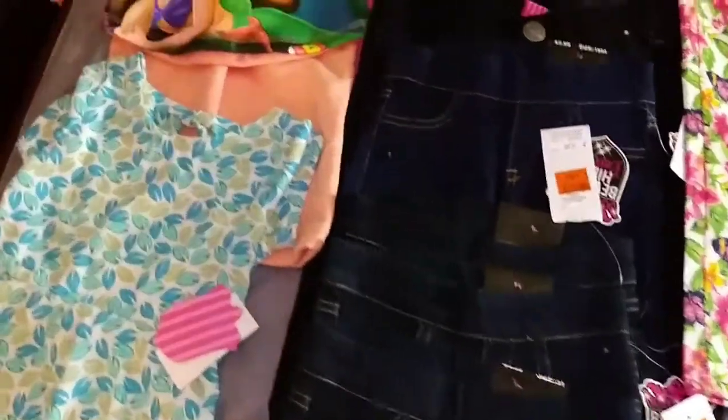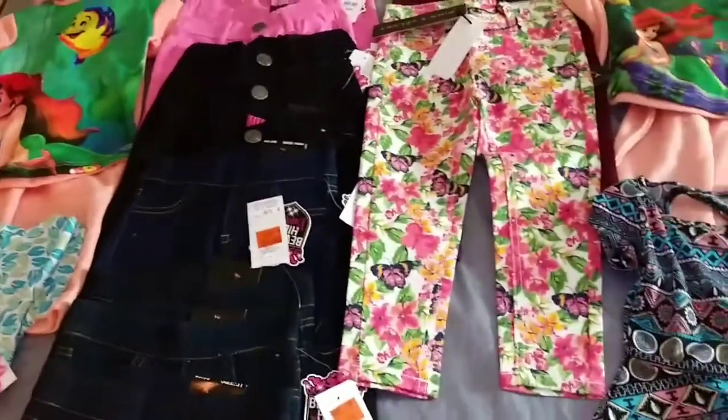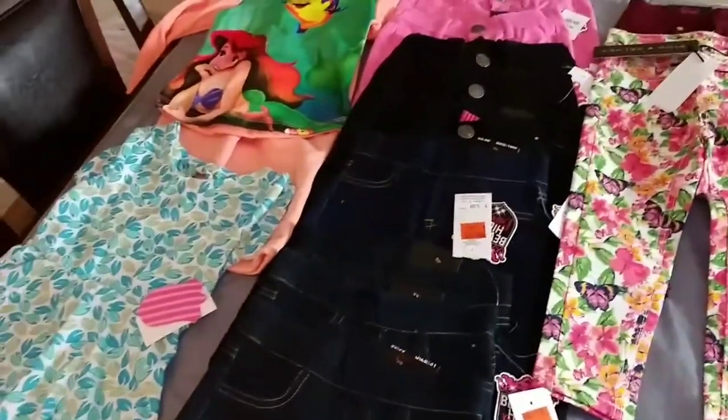And today, yes today, I am here with a quick Fala's haul. They had a clearance. I want to show you the items and most of these items are a dollar.